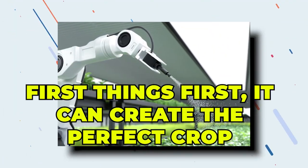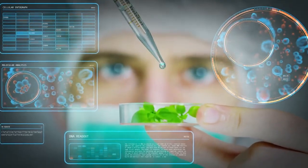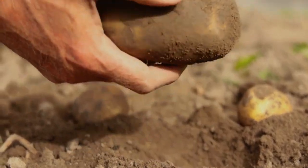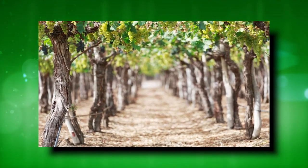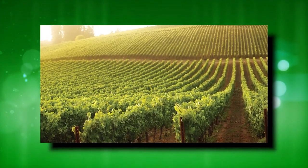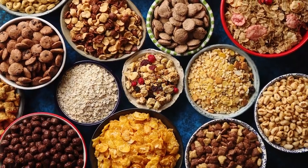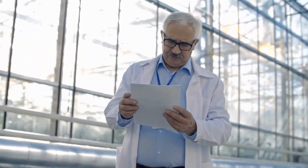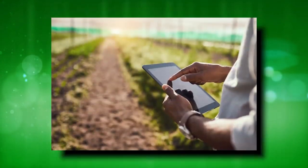First things first, AI can create the perfect crop. One of the ways AI can reduce food insecurity is by helping scientists generate the perfect crop — one that can generate the highest yield, be the most nutritional, and withstand different kinds of diseases and climatic conditions. Let's imagine a country that has at least 40 varieties of cereal. To get AI to make the perfect crop, experts feed the growth, genetic, and environmental data of all these types into an AI model. The algorithms then review the variables and identify patterns at a quicker rate to help locate the most breedable variety.